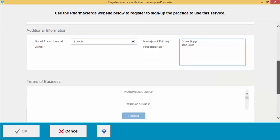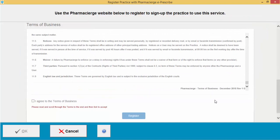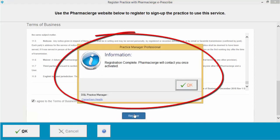Scroll down again and it will display the terms of business for Pharmacy Urge. You'll need to read this and scroll down to the bottom. Once you've read it, tick the 'I agree to terms of business' checkbox and then click Register.